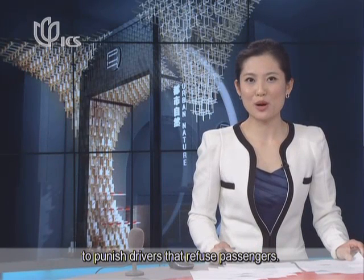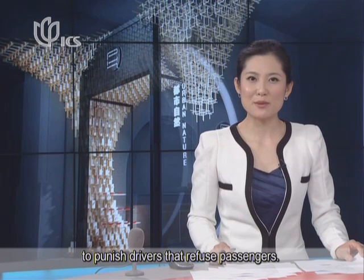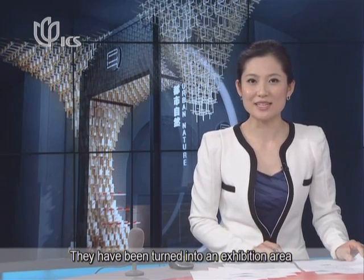If you visit Xintiandi this month, you'll probably notice something different in some of the shop windows. They have been turned into an exhibition area for designs by a number of British architects. Yuan Chenyue takes a look.